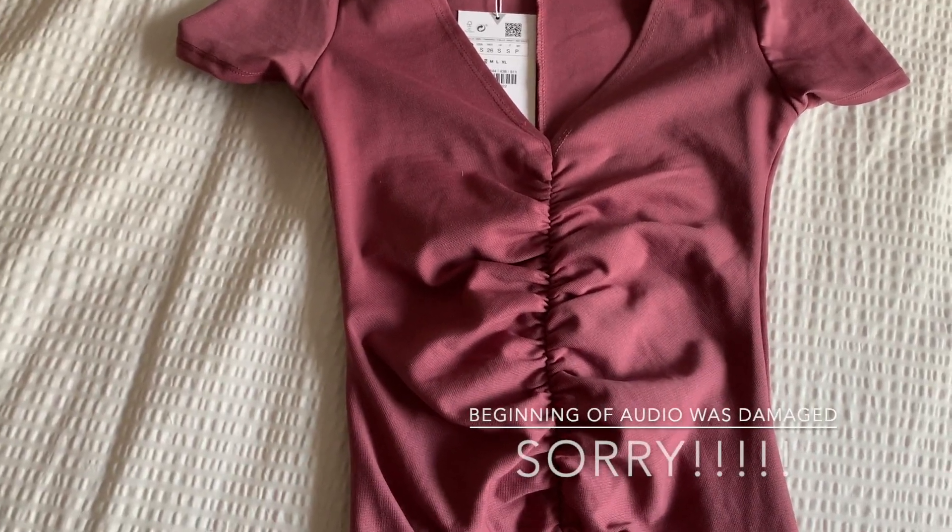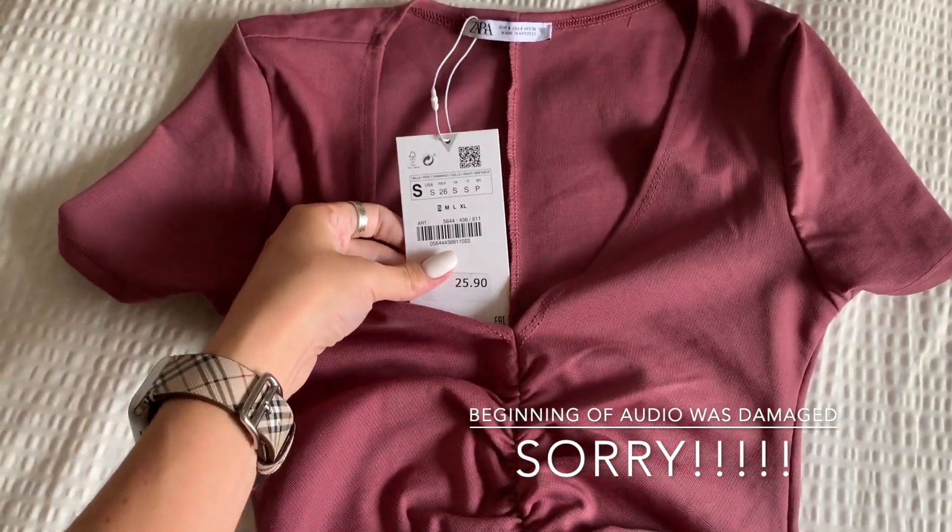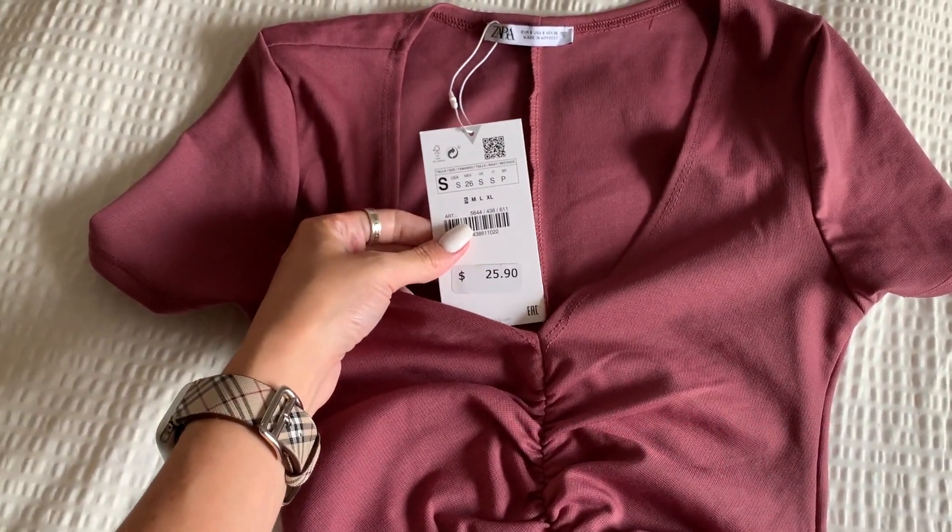I could not get it over my boobs, so very cute but I got it in a small and I'm going to have to exchange it for a medium.